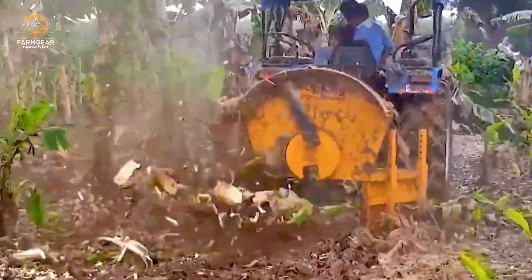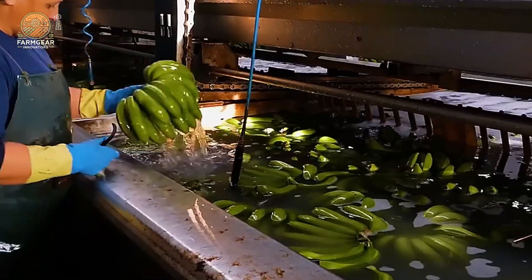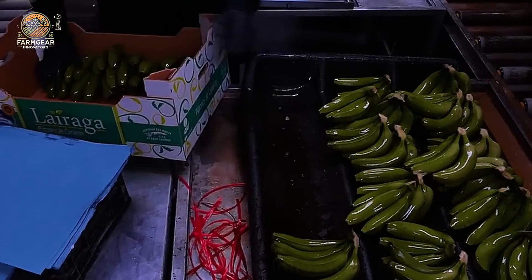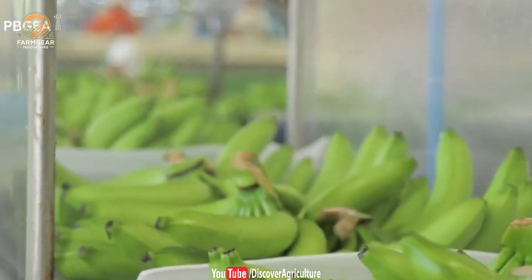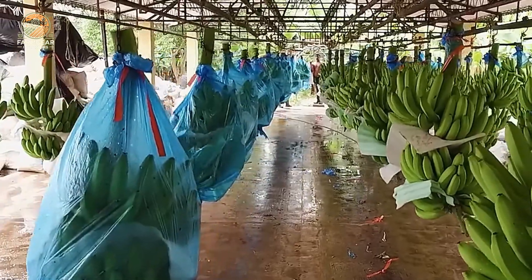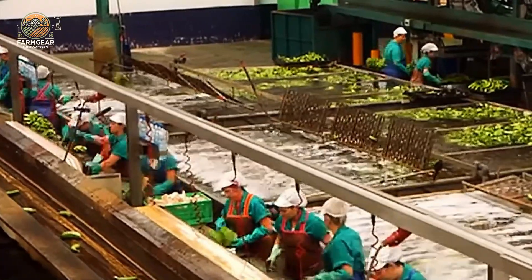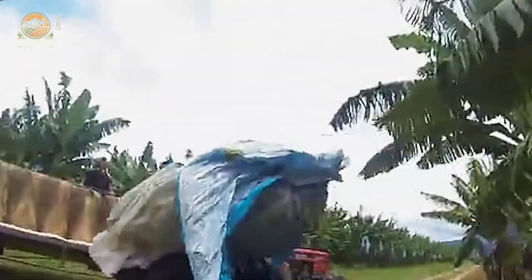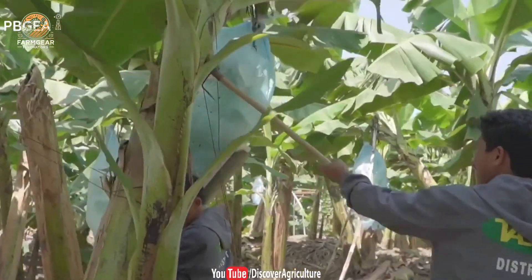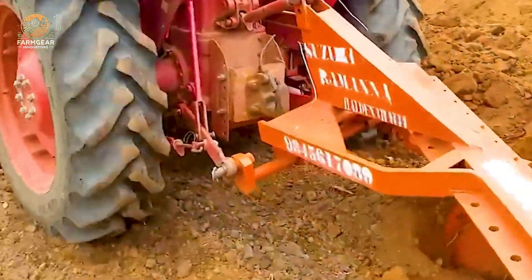Now let's talk about the sustainable practices that are at the heart of banana farming. Farmers today are more aware than ever of their impact on the environment. One innovative tool they use is the Sara Lagro PV Lid Banana Stump Grinder. This machine helps recycle banana waste into organic compost, enriching the soil for future planting. By reducing waste and enhancing soil fertility, these farmers are ensuring that their land remains productive for generations to come.